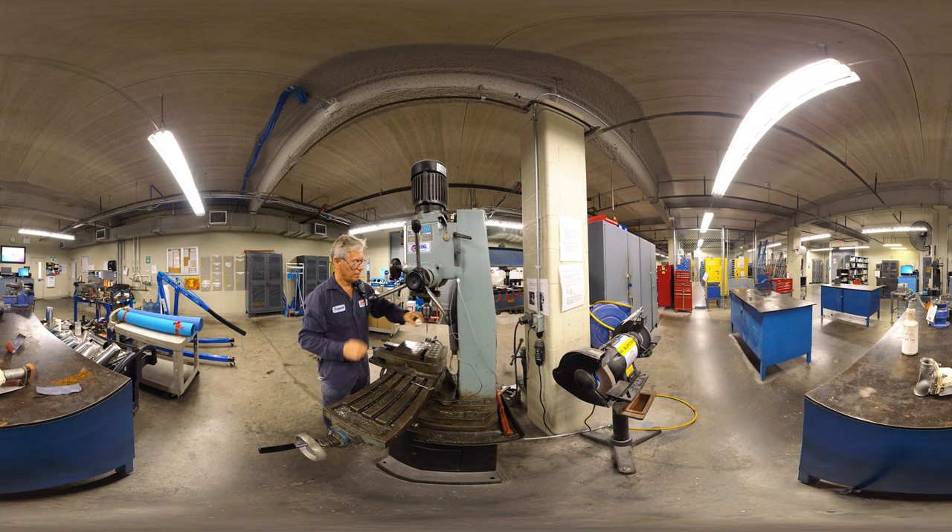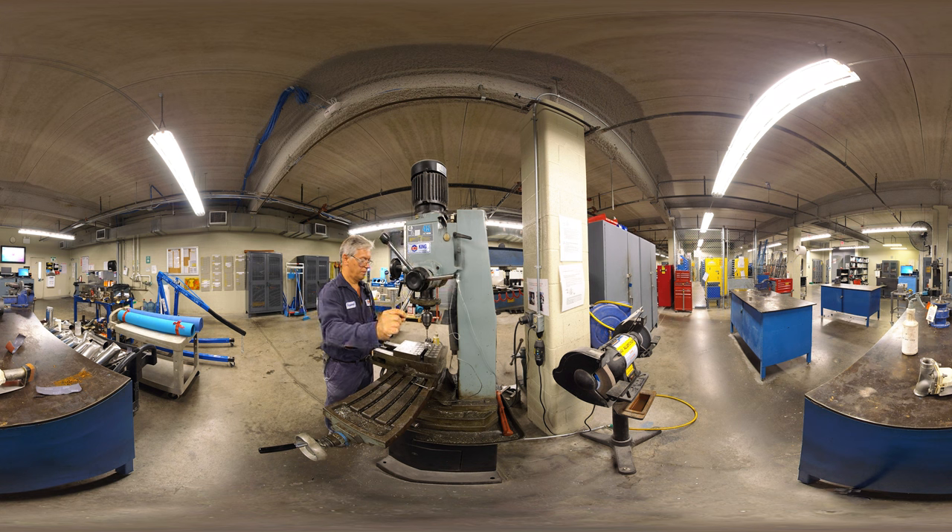To complete upkeep and maintenance, millwrights use tools like hand tools, power tools, welding and cutting equipment. As a millwright, you are responsible for keeping your workspace clean and up to safety standards.